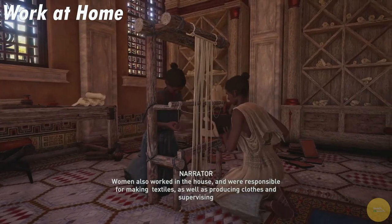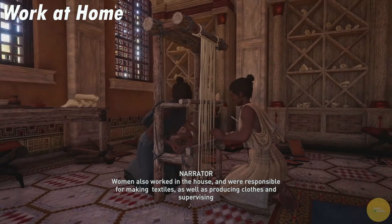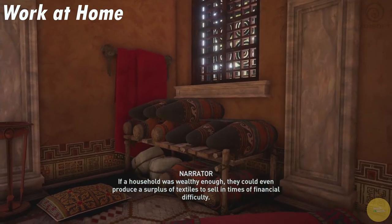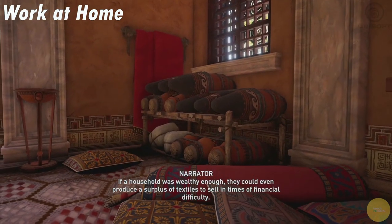Women also worked in the house and were responsible for making textiles, as well as producing clothes and supervising weaving, which was carried out by slaves. If the household was wealthy enough, they could even produce a surplus of textiles to sell in times of financial difficulty.